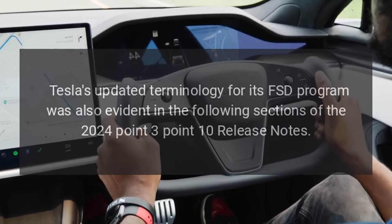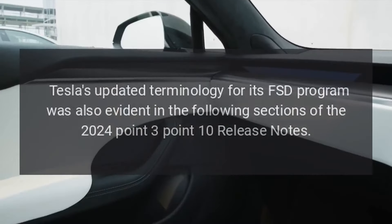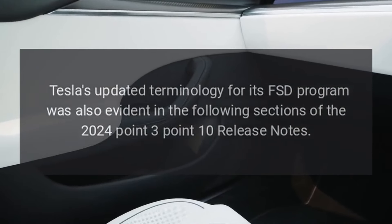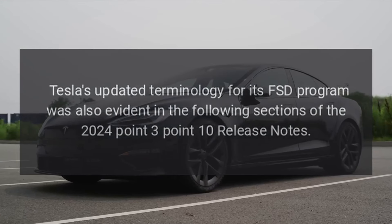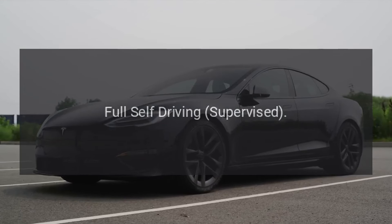Tesla's updated terminology for its FSD program was also evident in the following sections of the 2024.3.10 release notes, under the heading: Full Self-Driving Supervised.